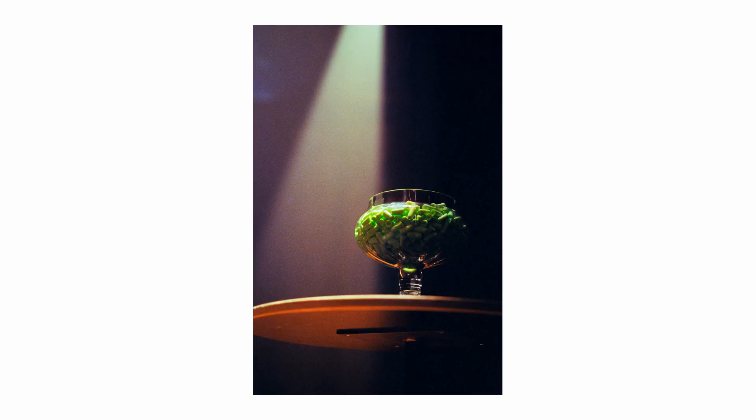The next one is an interesting one. I was at an exhibition here in Zurich and I suddenly saw this jar with green earplugs, a spotlight coming from the top shining down on the floor, and artificial fog. I knew I had to take the shot and find out how this film holds under these circumstances.